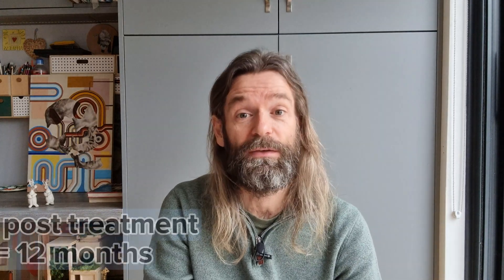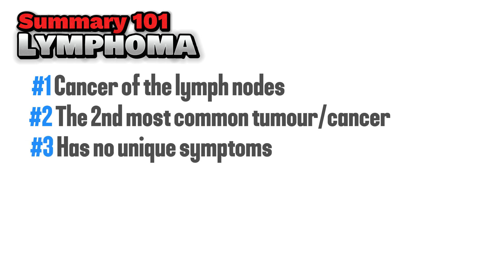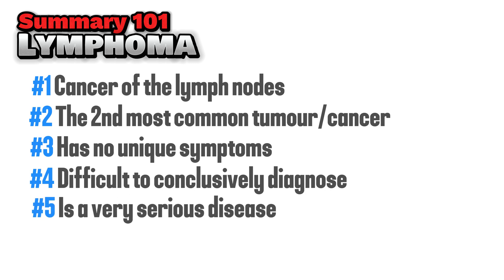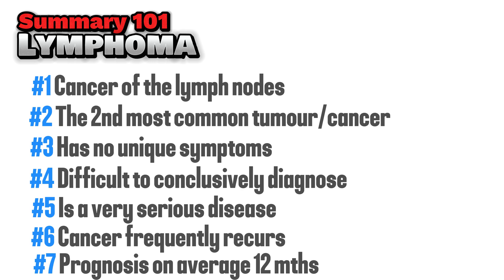Unfortunately, whatever treatment option is used, due to the malignant nature of cancers, it is common for cancers to re-occur in another part of the body within a few months. Survival rates vary significantly across studies, partly due to small sample sizes, but indications are that survival time post-treatment will be on average 12 months, varying hugely depending on how far the cancer had spread prior to treatment. In summary: lymphoma is a cancer within the lymph nodes, the second most common tumor in ferrets, with no unique symptoms and hence difficult to conclusively diagnose — a very serious illness which frequently recurs after treatment, with a relatively low prognosis of around 12 months on average.